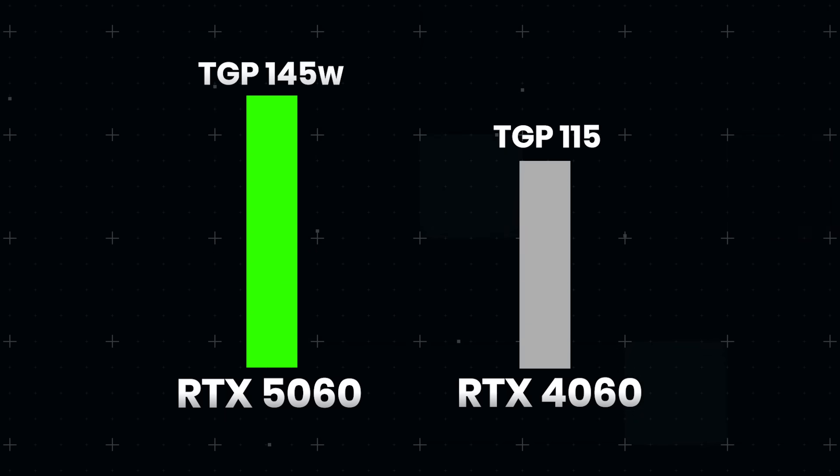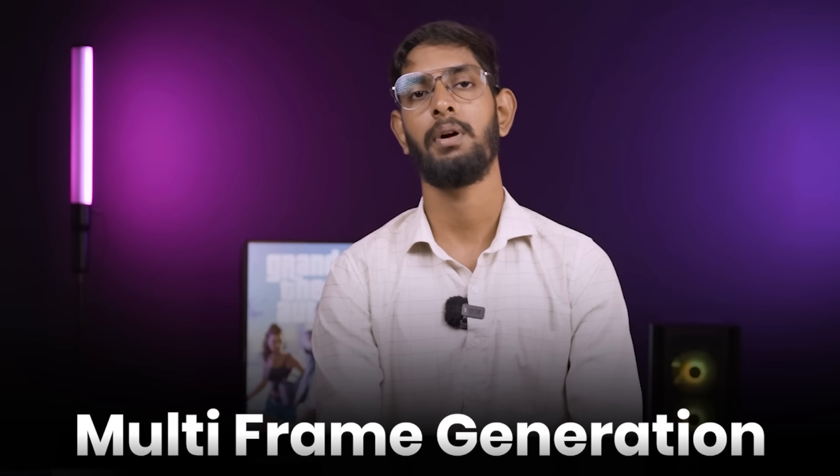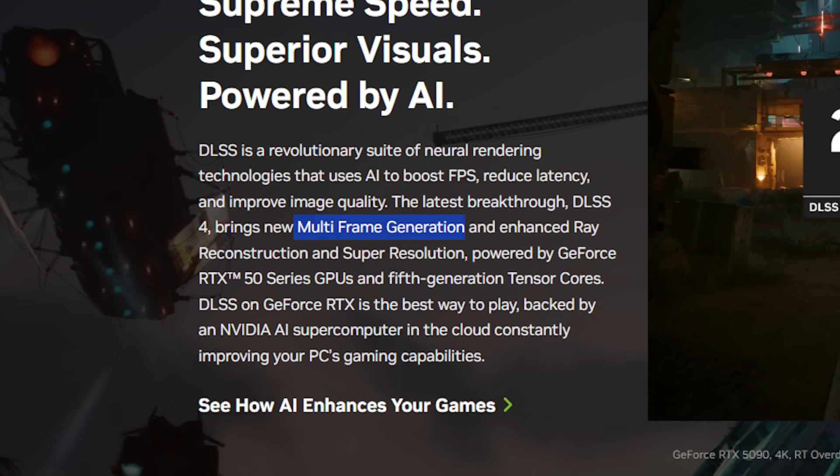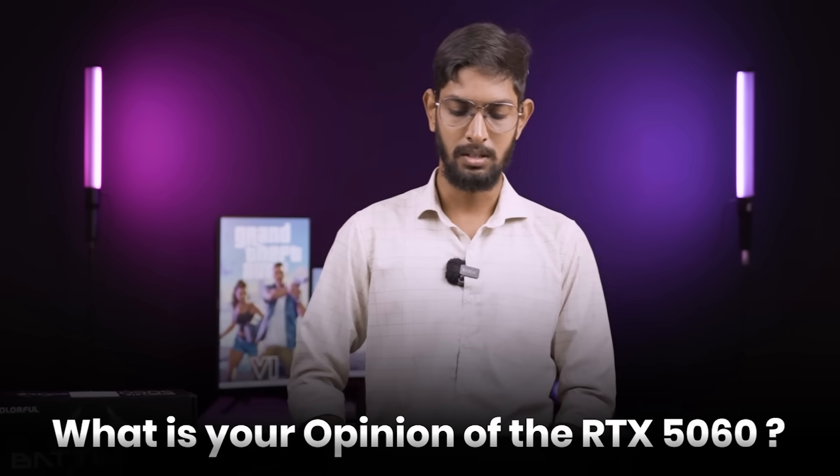Power-wise, power consumption difference is not much. And the most important thing is multi-frame generation — there is multi-frame generation in the RTX 50 series. So spec-wise, what is your opinion to buy this card?